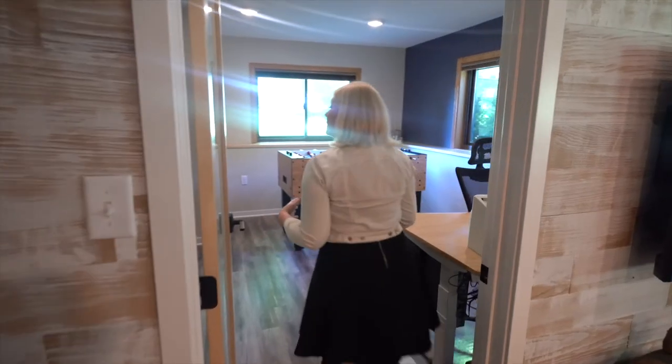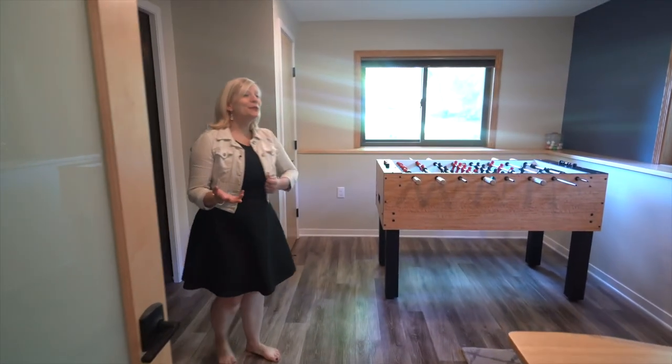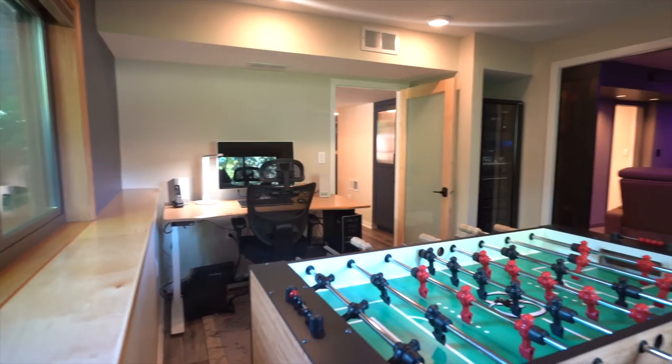Moving into the office, this is sort of a dual-purpose space. Most basements need to be multi-purpose, and this is no exception.